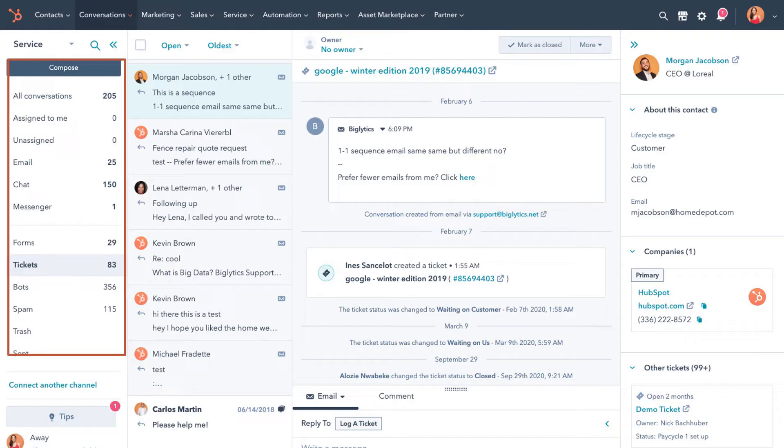Your helpdesk will enable your support reps to work with greater efficiency. Within conversations, you have access to live chat, your team email, Facebook Messenger integrations, your chatbots, form submissions, and more.